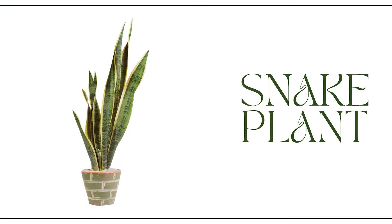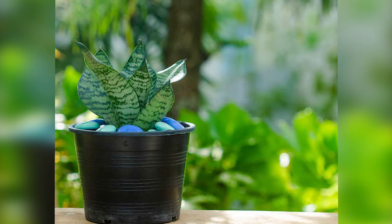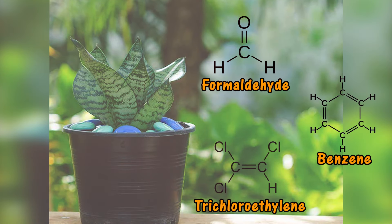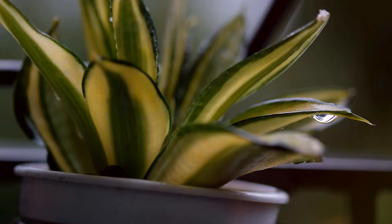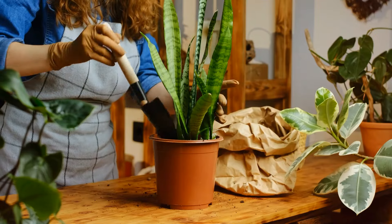First up, we have the snake plant, also known as Sansevieria. This plant is a superstar when it comes to cleaning the air inside your home. It's especially efficient in removing formaldehyde, benzene, and trichloroethylene from the air, making it a perfect companion for those with allergies or respiratory issues. The best part? Snake plants are incredibly low maintenance, making them a great choice for beginners.